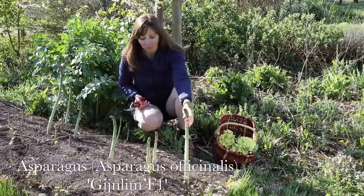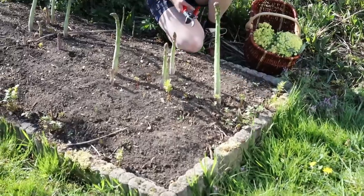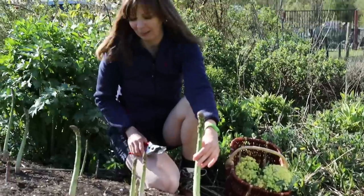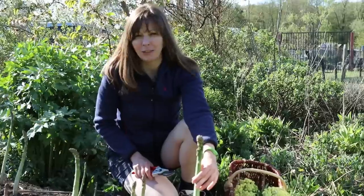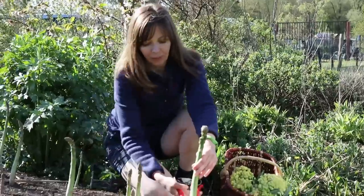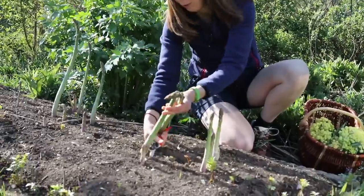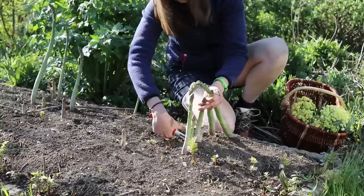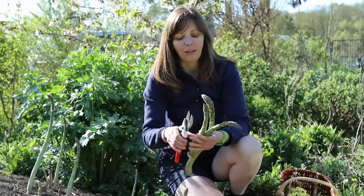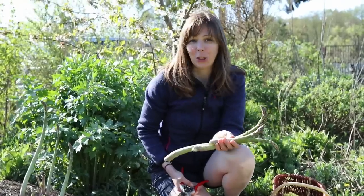We grow a variety called Hèlim — we're very happy with it. It's an all-male hybrid and a Dutch variety. Lim stands for Limburg, which is the main asparagus-growing province in the Netherlands. We planted them about three or four years ago, so now we are able to harvest until the longest day. As you can see, the harvest is overdue — some of the spears are quite large but they will be tasty nevertheless. Asparagus is really worth growing yourself because it tastes so much better fresh than when you buy it after it has been lying around in the shop for several days.